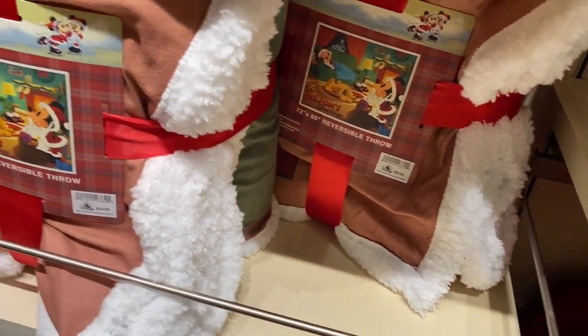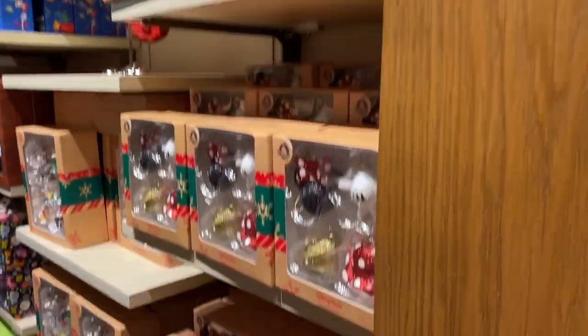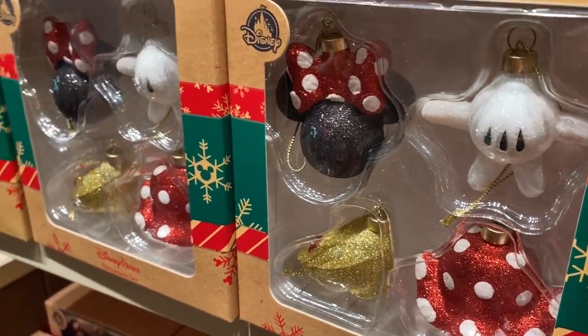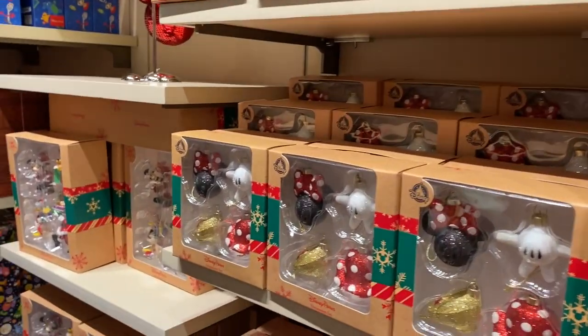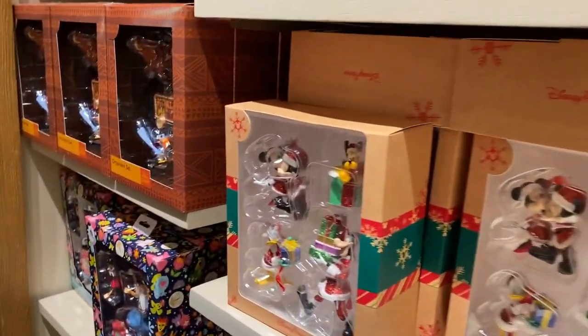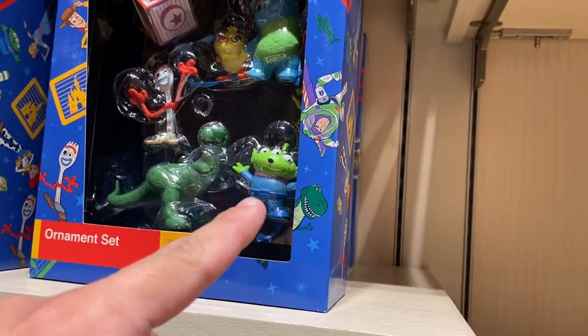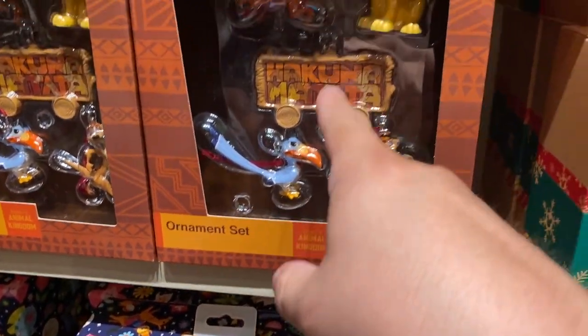Oh, a blanket! Christmas time. There are more — these ornaments come in a set. Very nice. Wait — Forky's over there! There's a little Forky, there's Rex, and the alien. Animal Kingdom characters too.